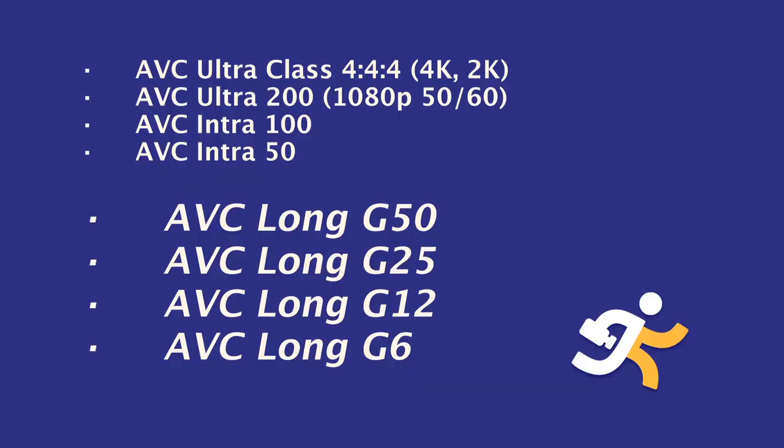We also introduced something very unique as part of the Ultra family and that's AVC Long GOP. By introducing the GOP structure, you're able to have more efficiency and video at a lower bit rate. But because of the expert engineering at Panasonic, we've actually done that where we can have AVC Long G, a 25-megabit codec with full 4:2:2 color sampling and 10-bit color bit depth — incredibly high video quality.